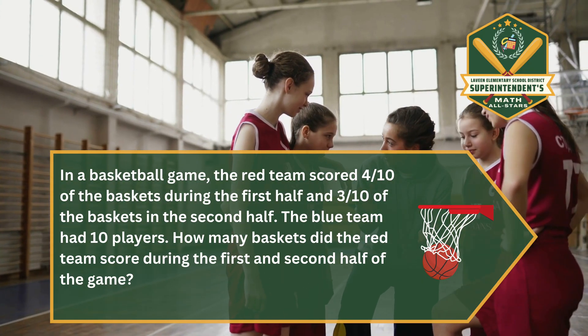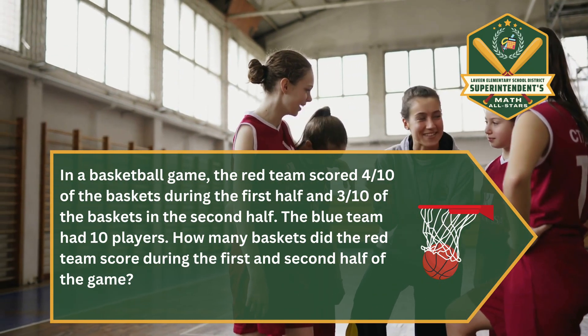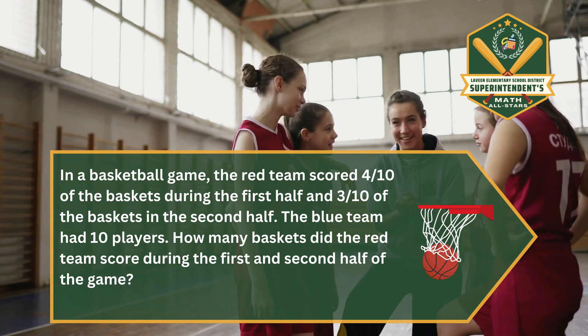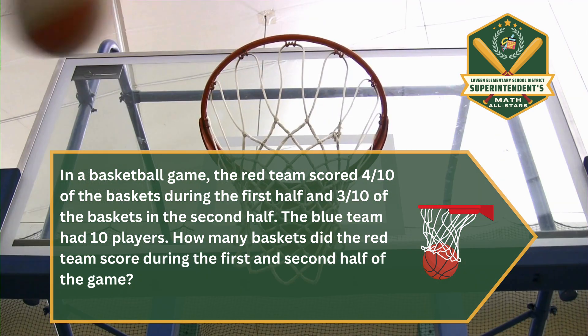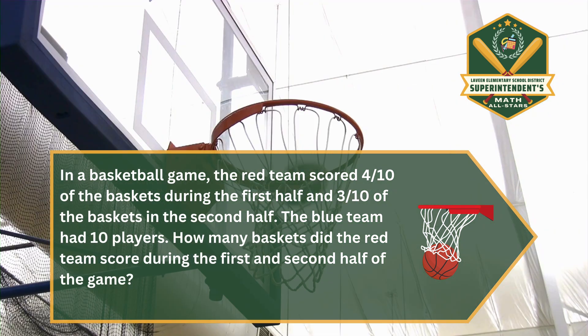Lace up those sneakers, All Stars. Here comes the Question of the Month. In this problem, there may be extra information that you do not need. Determine if there is extra information and then try to solve the problem. In a basketball game, the red team scored 4 out of 10 of their baskets during the first half and 3 out of their 10 baskets in the second half.